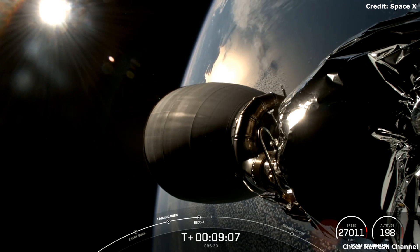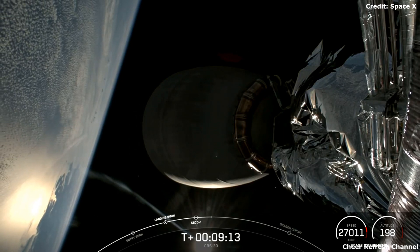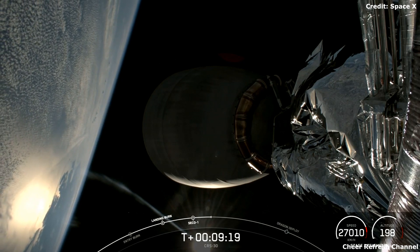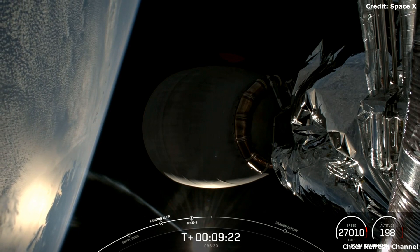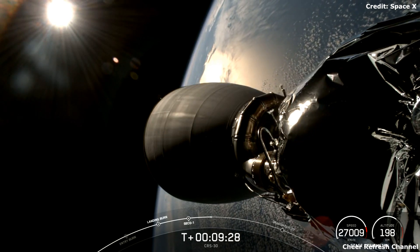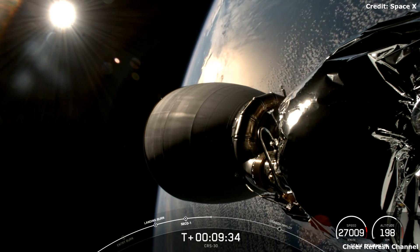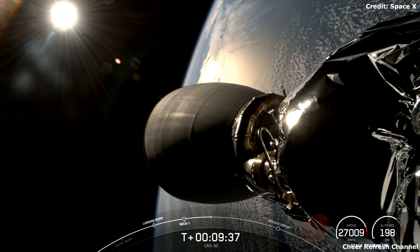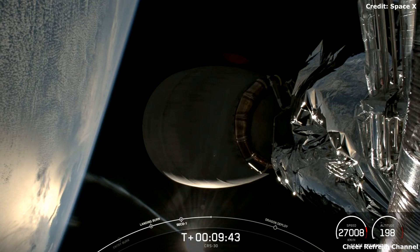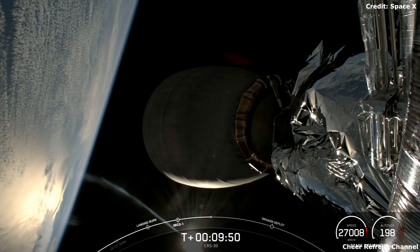Today's launch was the first for our upgraded Dragon flying from Slick 40 after we stopped flying the older version of Dragon back in 2020. To support our growing launch manifest, we've made new upgrades to Space Launch Complex 40, including a brand new tower and access arm which enables more efficient late load operations as well as human spaceflight missions. With these updates, we are on our way to having two launch pads capable of supporting flying humans to space.